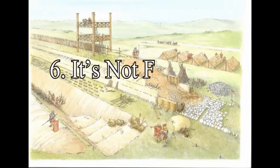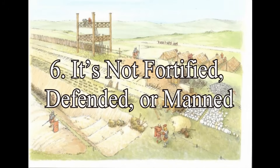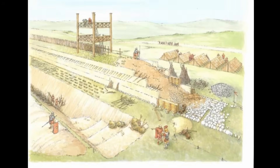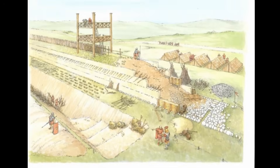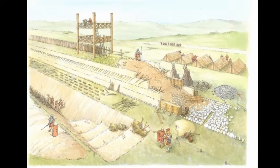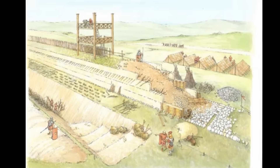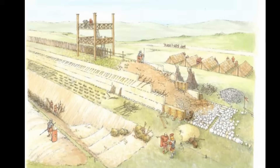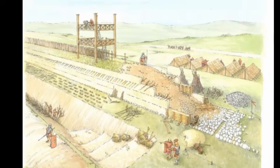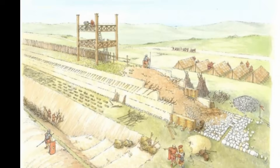Point 6: It's not fortified, defended, or manned. There are no ramparts, no towers, no palisades, no weapon caches — nothing you would expect from a genuine defensive installation. No manning posts, no tactical vantage points, no evidence of military occupation. And that's because Car Dike was never meant to be defended; it was meant to be used. From a tactical perspective, its location makes no sense as a defence — it skirts lowland terrain and wetland, areas easy to bypass and of no strategic advantage.